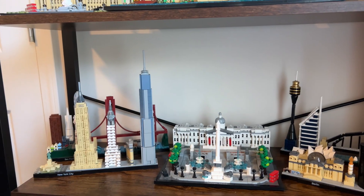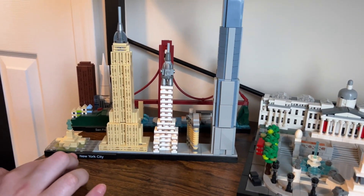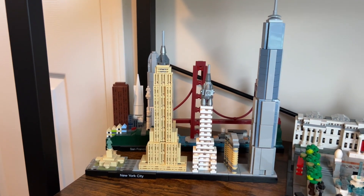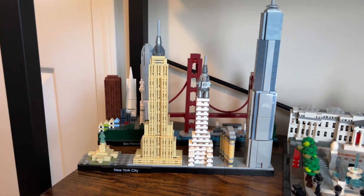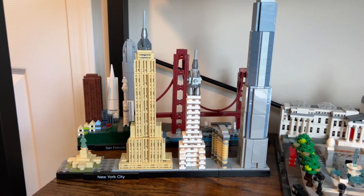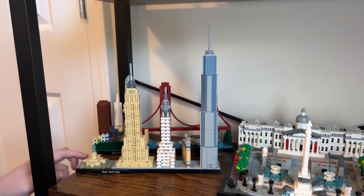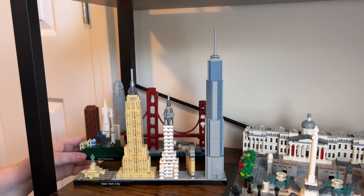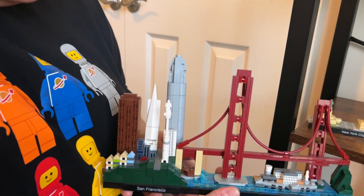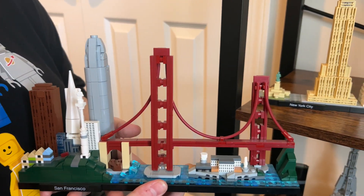On the next shelf we have New York City, which is great because it combines the Statue of Liberty, Empire State Building, the Flatiron Building, and the One World Tower all together. Behind it is San Francisco, which features the Golden Gate Bridge and little homes on the hills — a cute set.